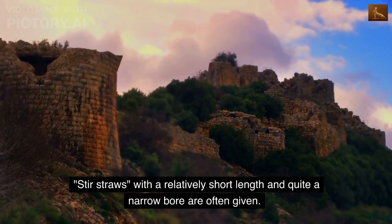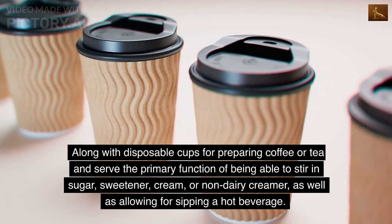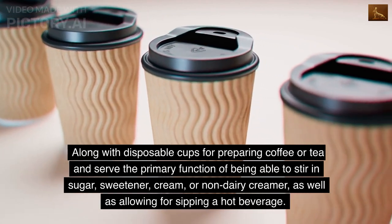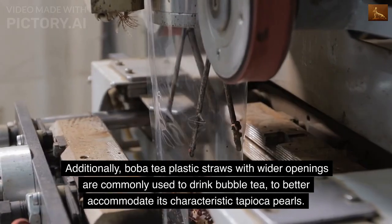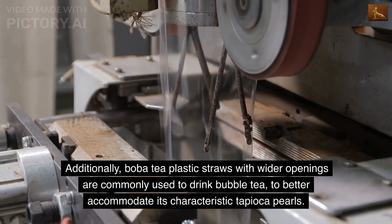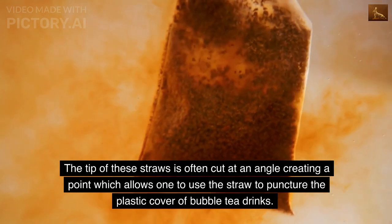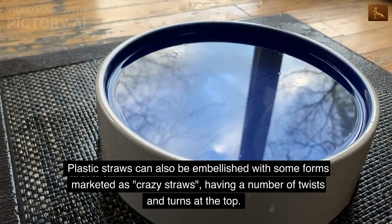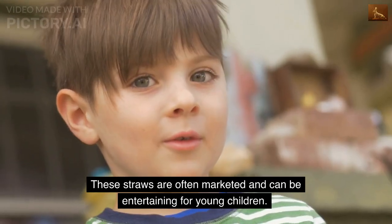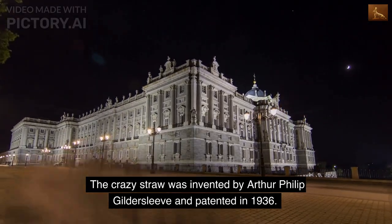The spoon straw has a spoon-like tip at the bottom and is often used with iced slush beverages. Stir straws, with a relatively short length and narrow bore, are often given with disposable cups for preparing coffee or tea, and serve to stir in sugar, sweetener, or cream. Boba tea straws with wider openings are used to drink bubble tea, accommodating tapioca pearls, with tips cut at an angle to puncture the plastic cover. The crazy straw, invented by Arthur Philip Guildersleeve and patented in 1936, features twists and turns and is popular with children.